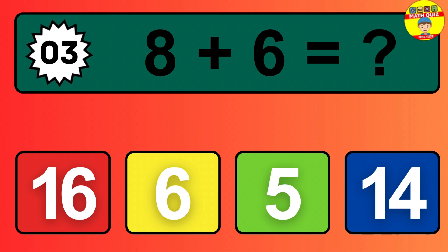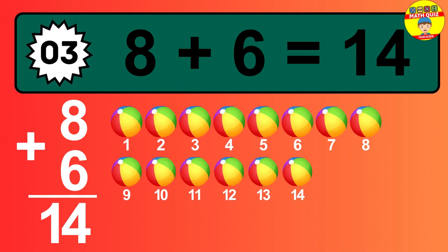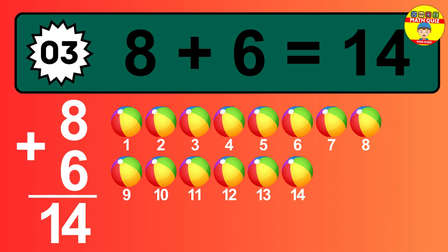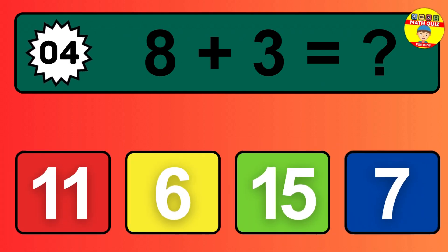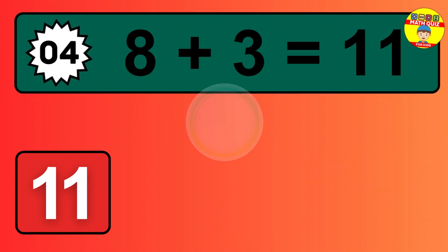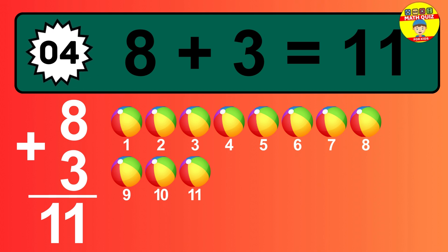Question 3. 8 plus 6 equals what? So the answer is 8 plus 6 is 14. Let's count it: 1, 2, 3, 4, 5, 6, 7, 8, 9, 10, 11.